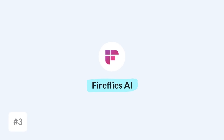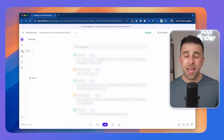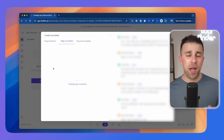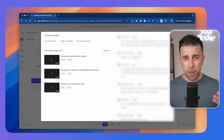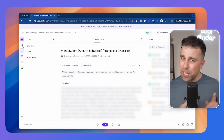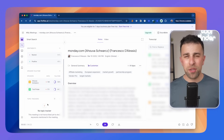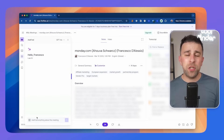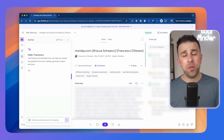Number three is Fireflies. It's approachable, easy to use, and fairly general. It has a limit of 800 minutes total storage before you need to upgrade. It has decent features including soundbites, which let you clip parts of the meeting and share them. You're not forced into recording video, which I like. You can still extract tasks, and there's an AI feature called Ask Fred — great for asking questions about the meeting — which is included in the free plan.